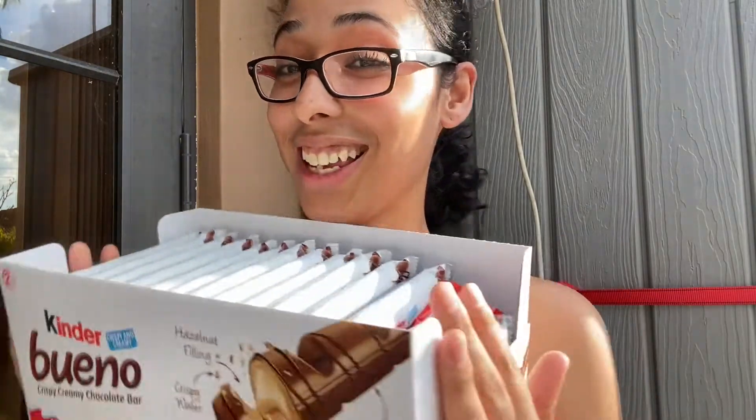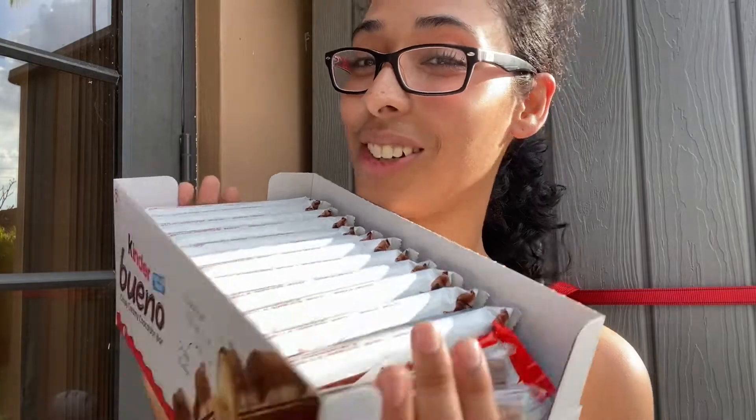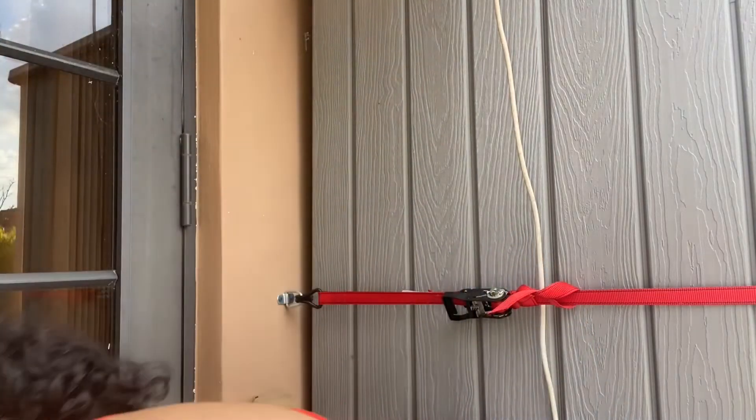I like to give these sometimes — not every day, but every other day or something — to my children in their lunch or as a snack for school. It's just a nice little treat to have. I got a whole box from the grocery store, and it should last us a while since there are two bars in each and it's not an everyday thing.